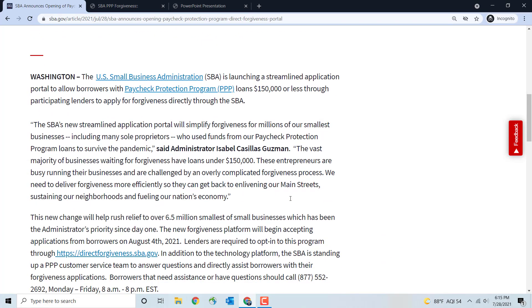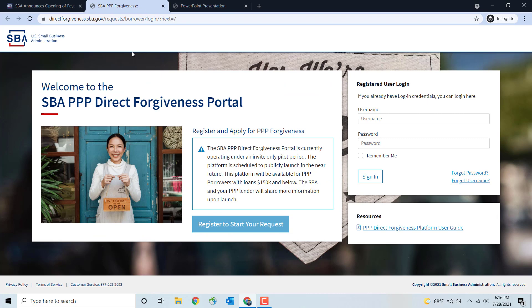Let's take a look at the actual portal. This is what the portal is going to look like. The website is directforgiveness.sba.gov/requests/borrower/login. I'll leave a link in the information section below.